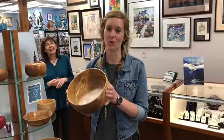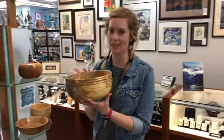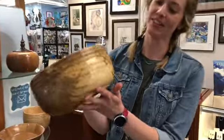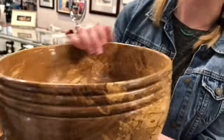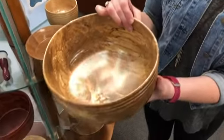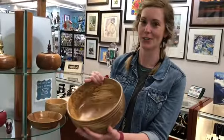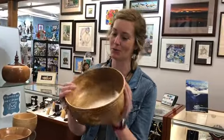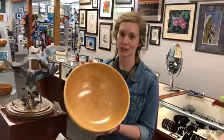John uses a lot of local woods that we find here in Ketchikan in his pieces. For example, this is alder, and you notice the interesting grain and pattern on this wood. This is spalted alder — it's actually a fungus that is naturally occurring in the tree that gives it this really beautiful grain. It's bad for the tree but good for John's beautiful bowl. This is one of John's newest pieces and this is alder as well.